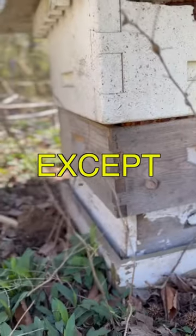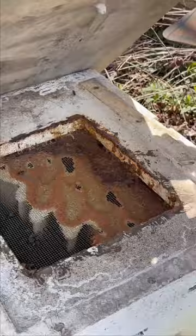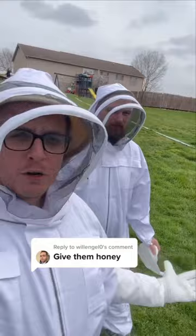All of our bees are dead except for one hive. The last time we checked it, it didn't look like it was doing too well. We're going into the hive today and we're going to take a closer look. Me and Hoodie are all suited up today. We're going to go down here and further assess the condition of our beehives.